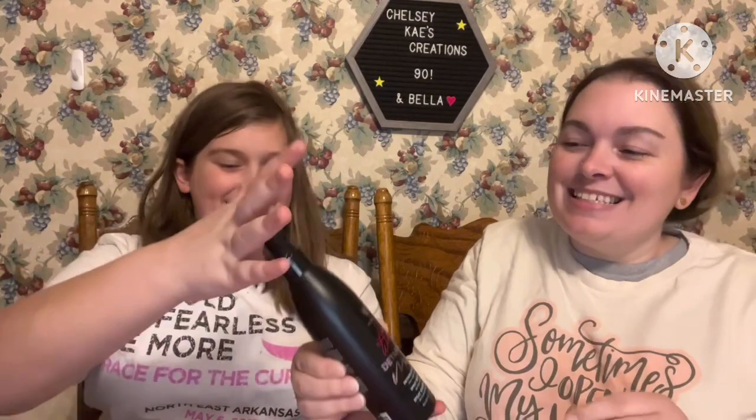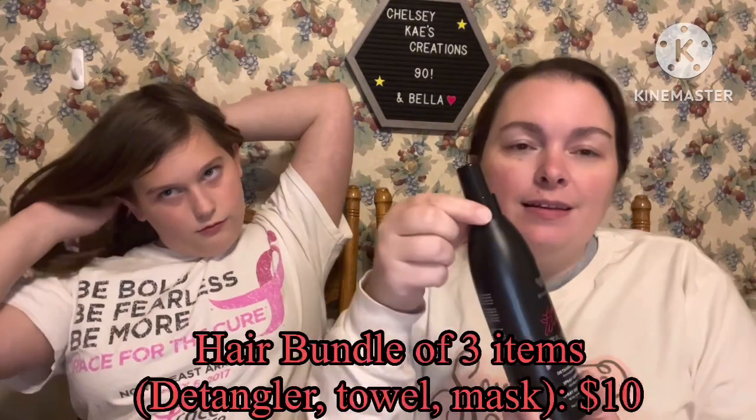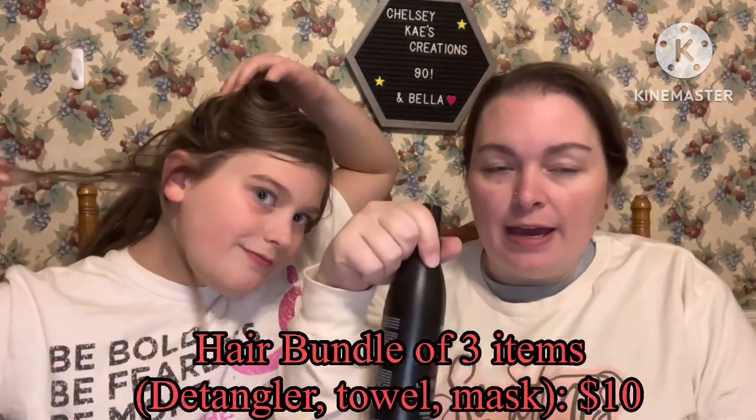We also bought this detangler — Bella uses this on her hair and it works really really well. It actually smells good, but because it leaked out it's a little overwhelming. This is an awesome detangler; she has super thick hair and it rats so bad underneath. It opened just slightly in the bag so it spilled a little.